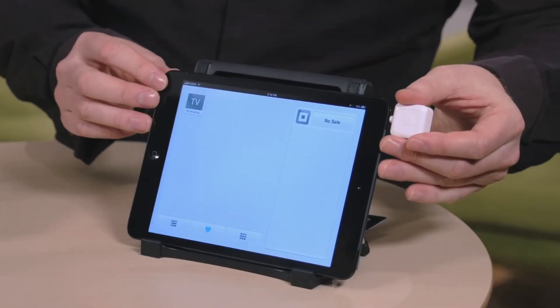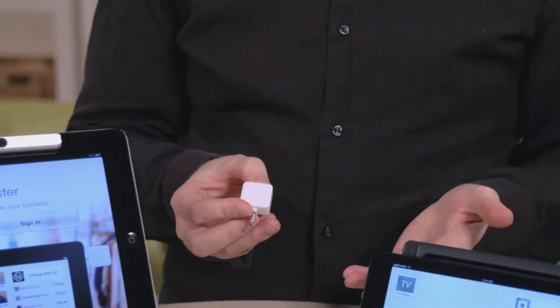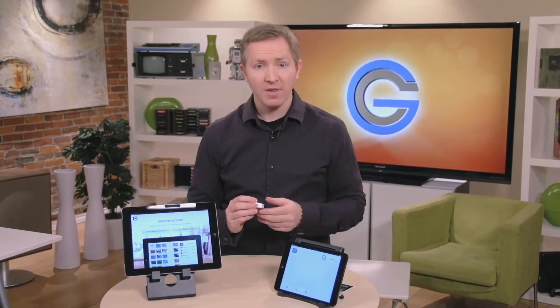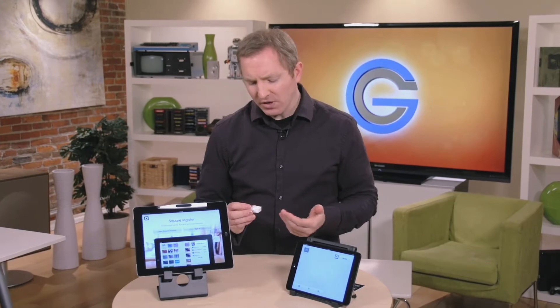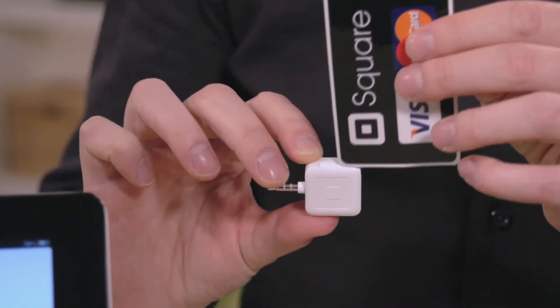It's a combination of an app and some hardware. The Square device plugs into your smartphone, either an Android or iPhone, or into your tablet through the headphone jack. The way it works is that you're going to plug a sale into the software and then swipe your credit card directly through the device to bill it.